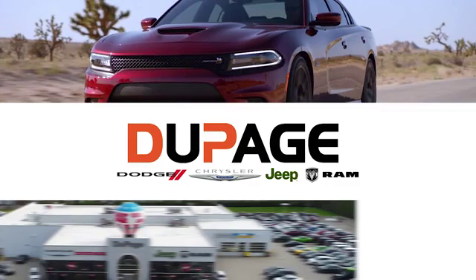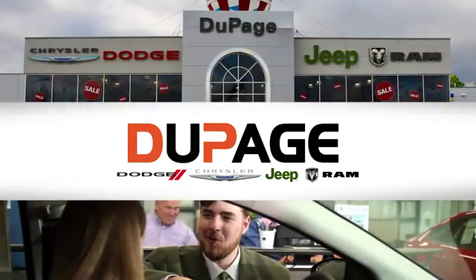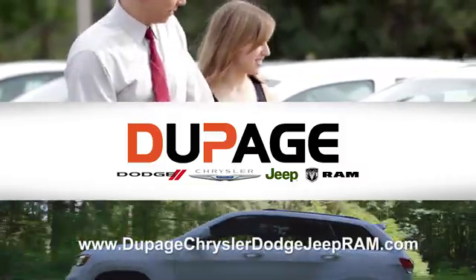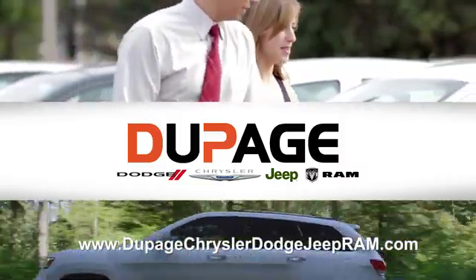DuPage Dodge Chrysler Jeep Ram. Whether you're shopping for a new Chrysler, Jeep, Dodge, Ram, or quality-use vehicle in the Glendale Heights area, our sales staff will work with you to find the perfect option, hassle-free.